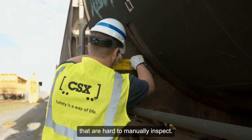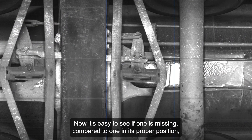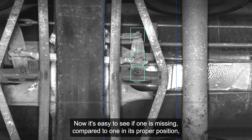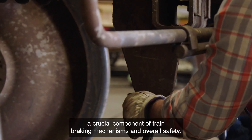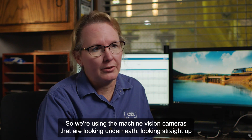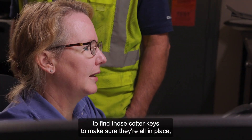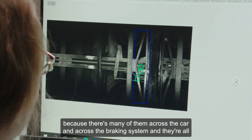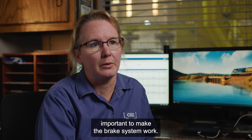A perfect example is a cotter key. It's easy to see if one is missing compared to one in its proper position — a crucial component of train braking mechanisms and overall safety. We're using the machine vision cameras that are looking underneath, looking straight up, to find those cotter keys and make sure they're all in place, because there are many of them across the car and across the braking system, and they're all important to make the brake system work.